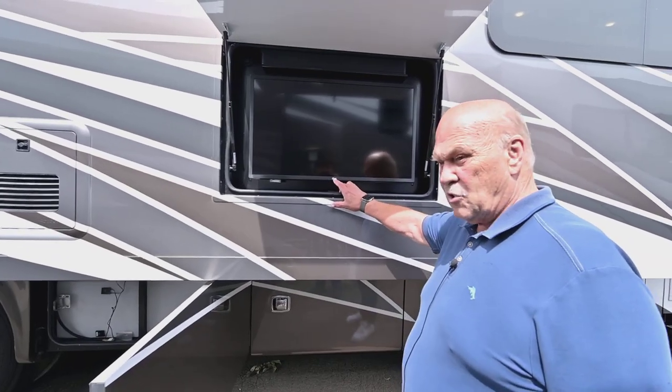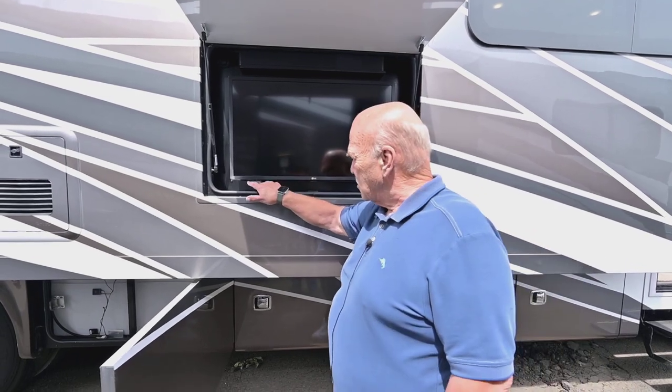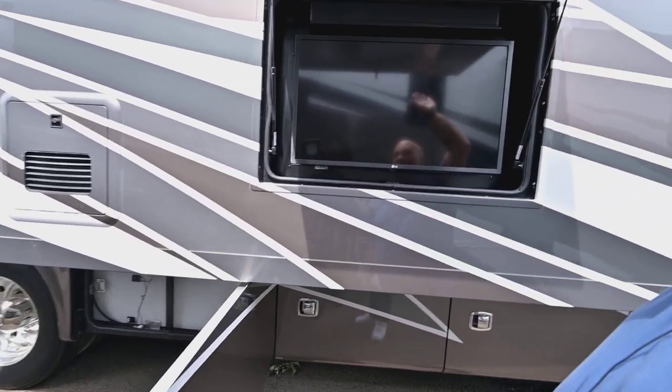You have LG TVs — they're all smart TVs with sound bars. These little black boxes you see throughout the coach mean one remote works them all.